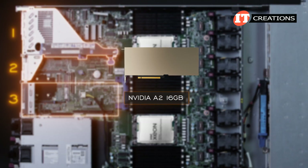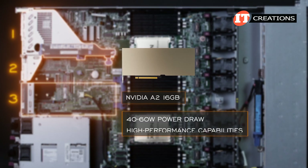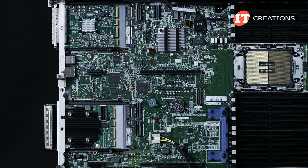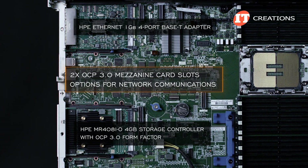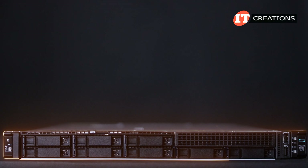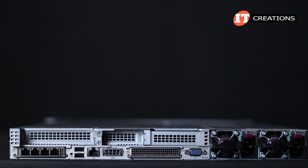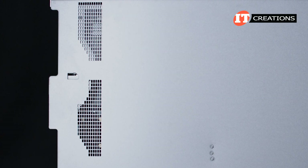NVIDIA's A2 16-gigabyte PCIe GPU offers low power with a 40-to-60-watt power draw and high-performance capabilities. It's designed for AI inference, 5G edge computing, and industrial applications. Those two OCP 3.0 mezzanine card slots provide more options for network communications without using those limited PCI slots. The system is only 1U, so if you want the utility of those GPUs, the OCP card slots will provide an attractive alternative. With OCP 3.0, you can also slide the card in from the back of the system without removing the cover panel — a great feature for upgrade and replacement.